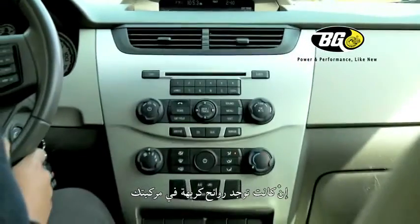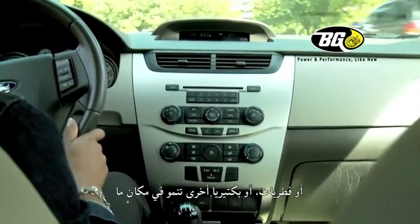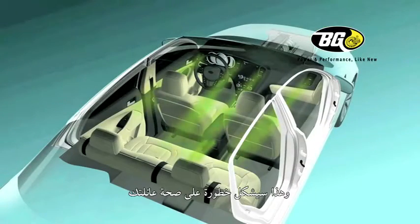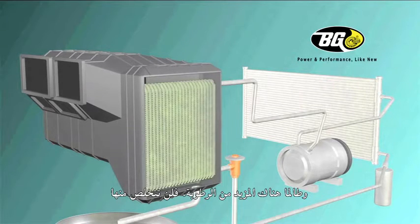If there are musty odors in your vehicle, you know there must be mildew, mold, fungi or other bacteria growing somewhere. And it will be hazardous to your family's health, especially for children and those with allergies. And as long as there is a supply of moisture, it's not going away.